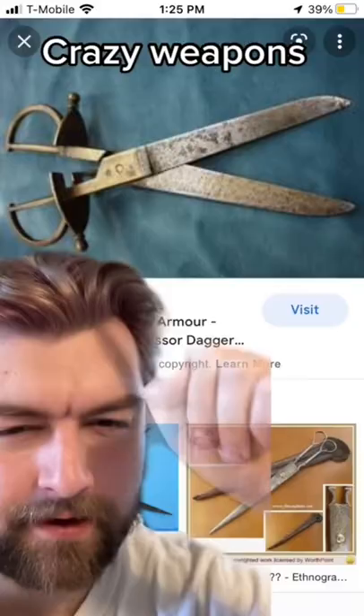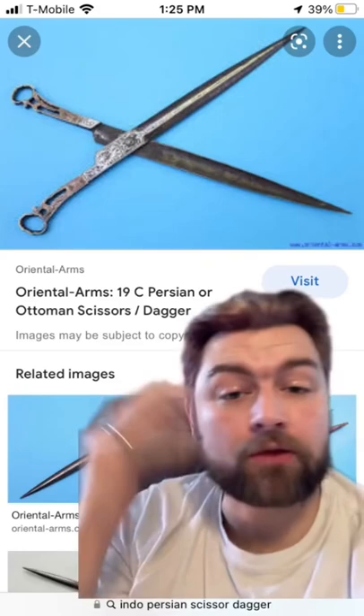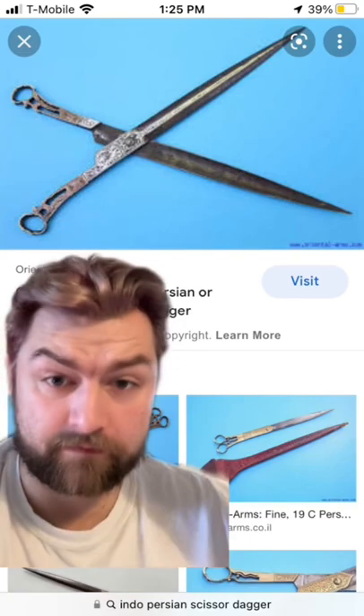I've covered a lot of weapons on this channel, but this is perhaps one of the more terrifying ones. The weapon behind me here is something called scissor daggers, which, as the name implies, is literally a pair of scissor daggers — daggers that could also be scissors.